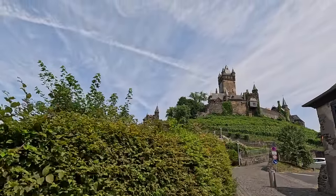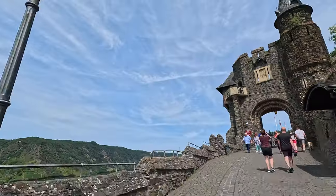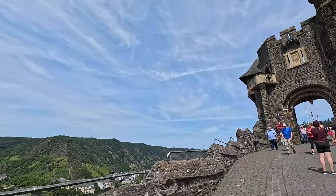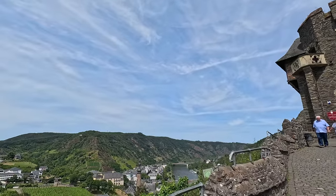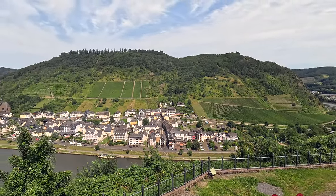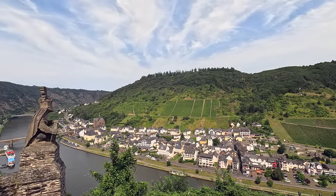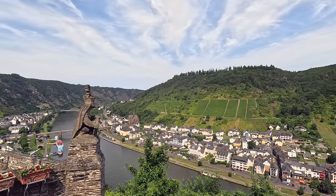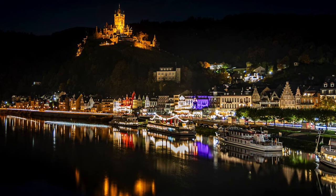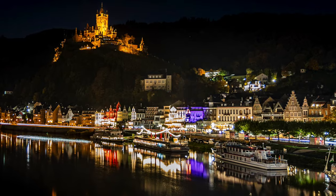The crown jewel of Cochem is undoubtedly the magnificent Cochem Castle, towering high above the town. Climb to the castle for breathtaking views of the Mosel River winding through the lush valley and the charming town of Cochem spread out below. As night falls, the castle is illuminated, casting a magical glow over the city and creating an unforgettable sight.